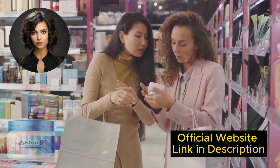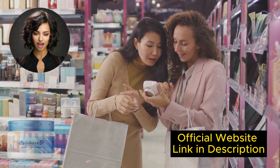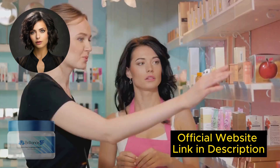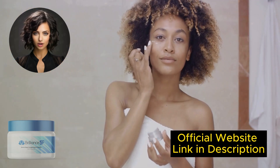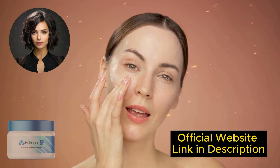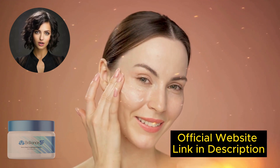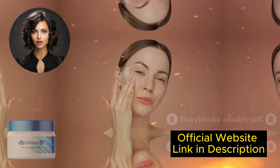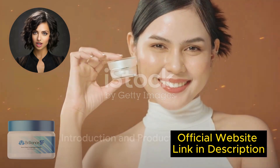For Brilliance SF Cream to work, you need to take the treatment seriously. You need to use it every day — in the morning and at night before bed — otherwise you won't see great results and might get a bit frustrated. You may see initial results in the first month, but most people have better results after 3 months of using Brilliance SF Cream.